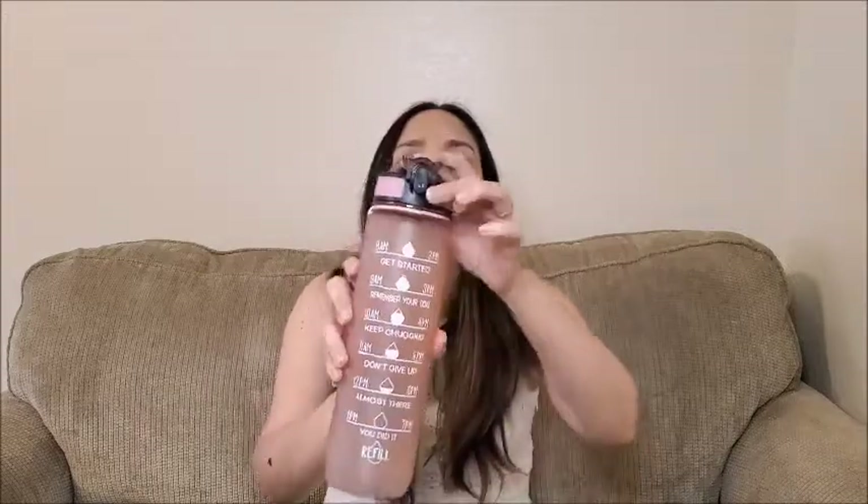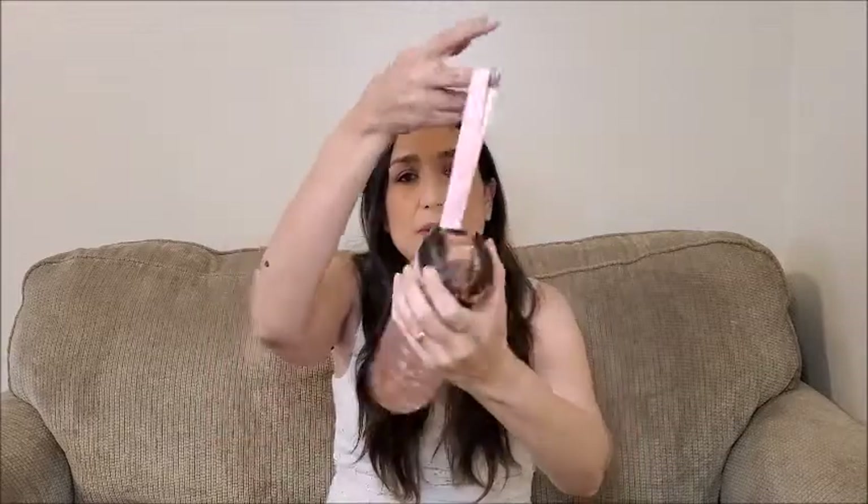Then you start again until 7 p.m. — it says 'refill and start again.' I really like that I can keep track because I really need to drink more water. It also has measurements, comes in different colors, and I chose this light pink one. It comes with a strap and opens like this. I think it's really practical. If you need a water bottle with time marks, this is a good option.